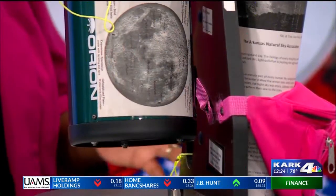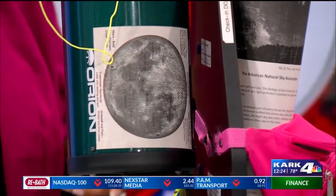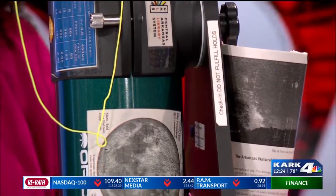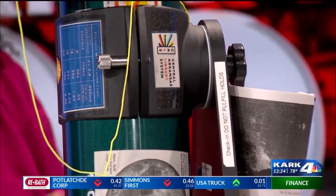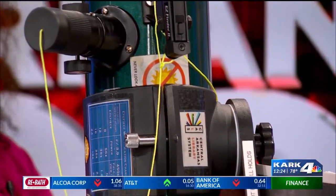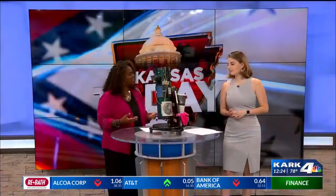And so, now that they're part of the collection, how can people then use these telescopes? Well, it's actually pretty easy to check them out. We do have them available at any CALS branch, and we have 14 branches across Pulaski County, and we do have a branch in Perry County as well. There are 30-plus telescopes that are circulating. If you're interested, you can place a hold on one — give us a call. Let us know you're interested in using it. They're set up to be very user-friendly.